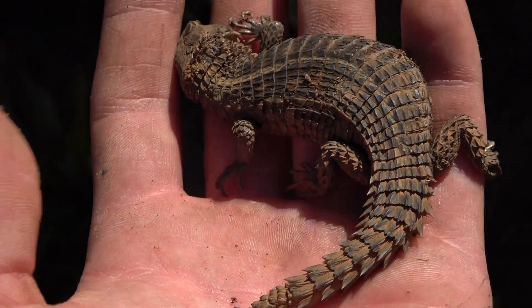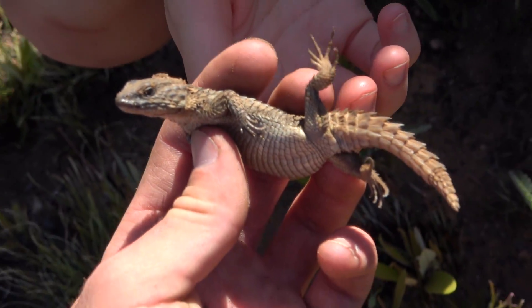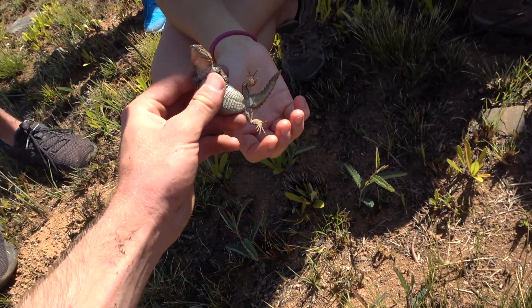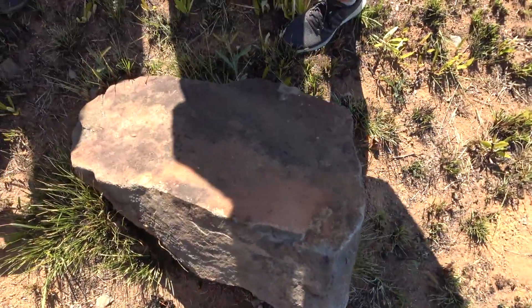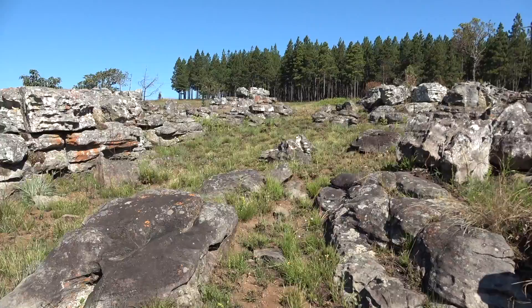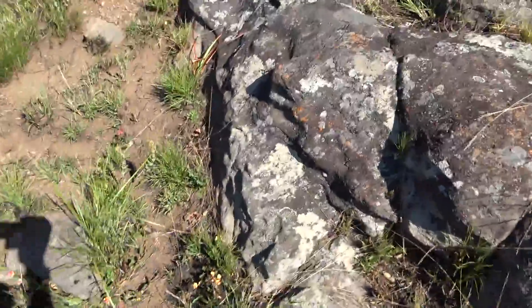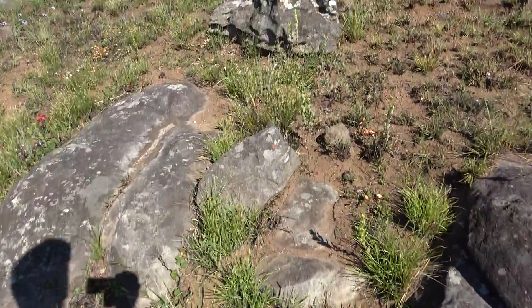Yeah, it's like a baby sun gazer — it might be a sun gazer, might be in that family. Pretty cool. Check out this habitat — this is something else. Very cool. A lot of the rock isn't really flippable, but some of it is, and the stuff that is has snakes under it, or lizards, or scorpions.